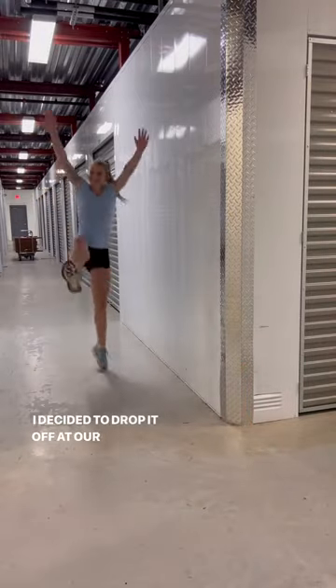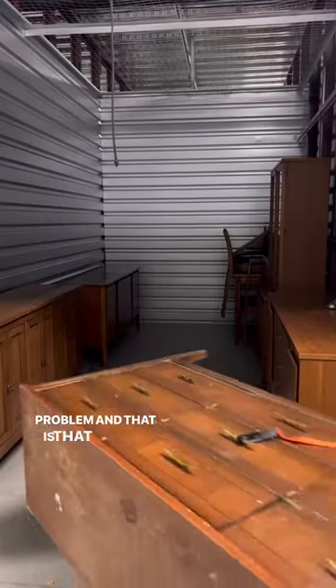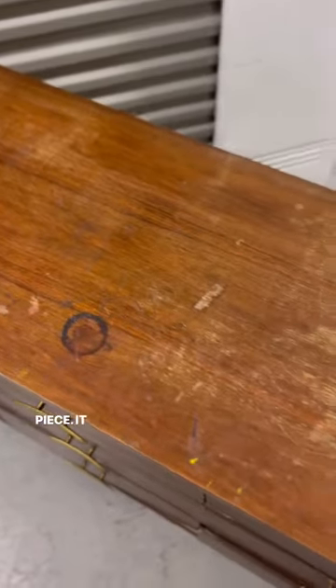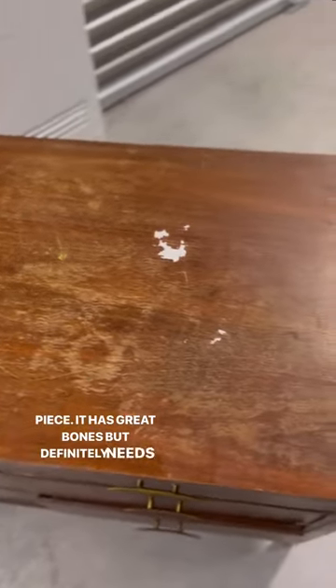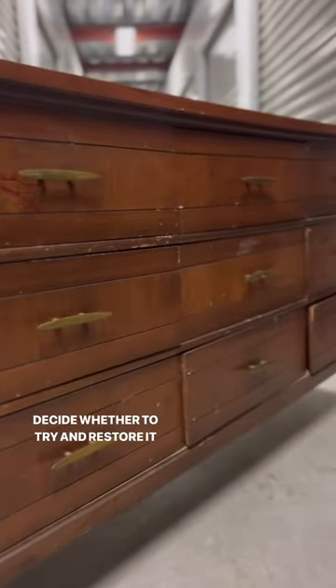I decided to drop it off at our storage unit because I have one major problem — I cannot figure out what to do with this piece. It has great bones but definitely needs some work, and I can't decide whether to try and restore it or paint it.